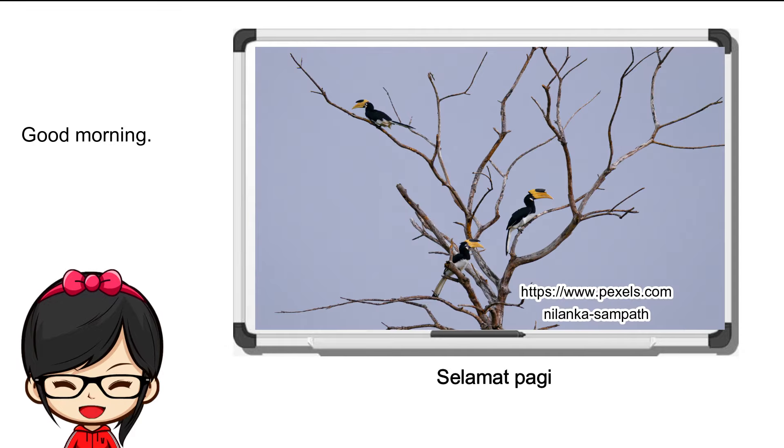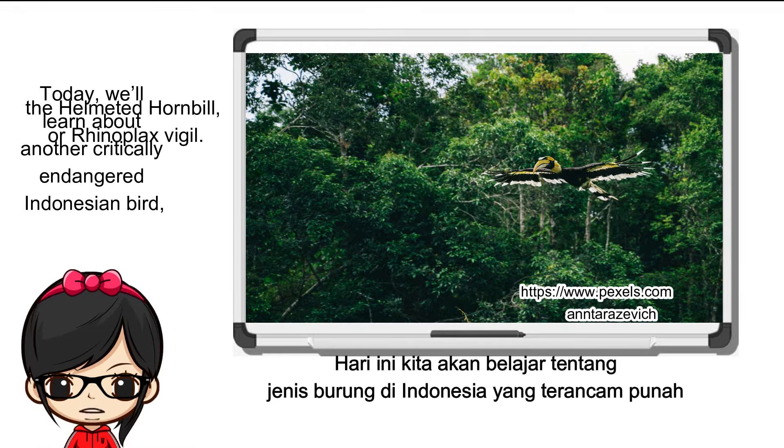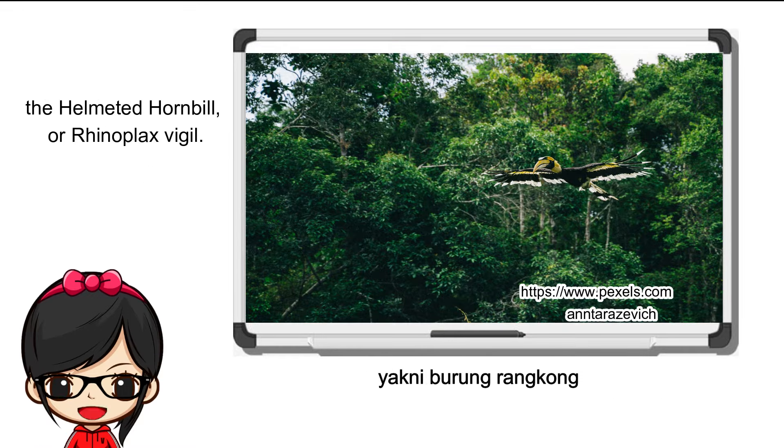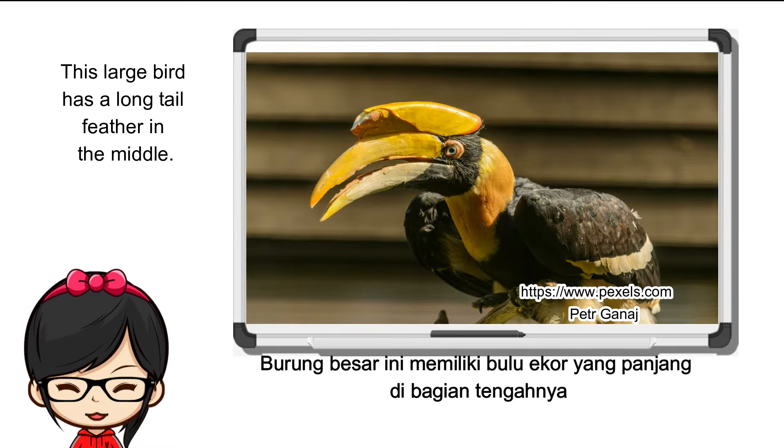Good morning. Today we'll learn about another critically endangered Indonesian bird: the helmeted hornbill, or Rhinoplax vigil. This large bird has a long tail feather in the middle.